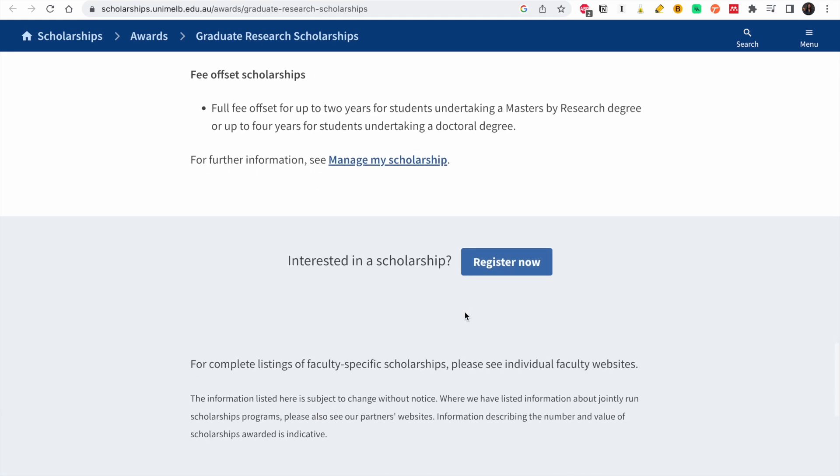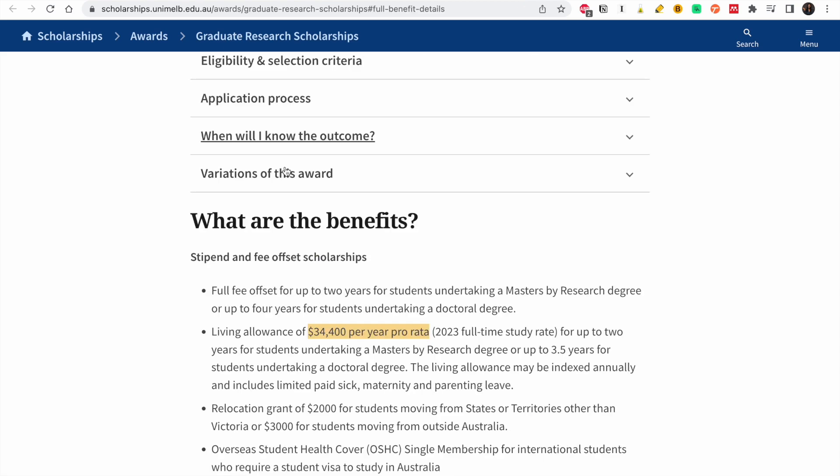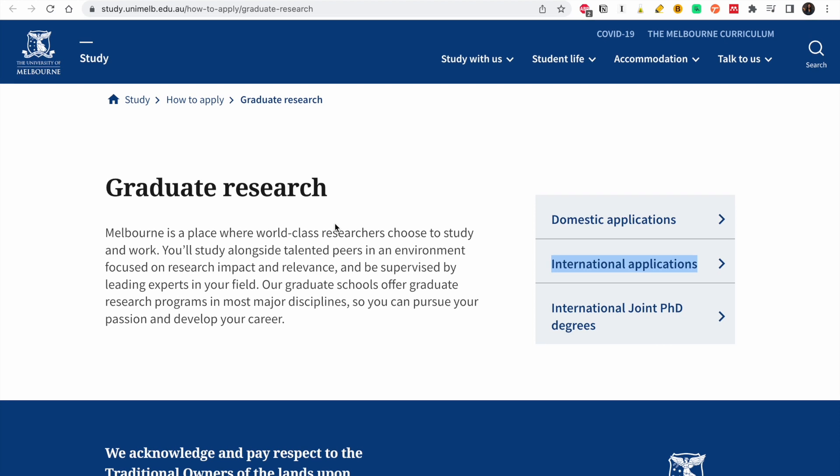Now that we've seen what the scholarship entails, let's look at how to apply for a graduate research course.